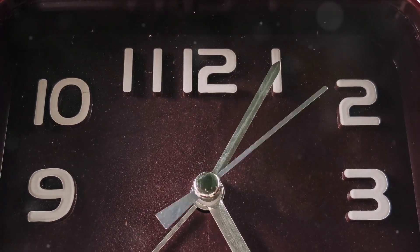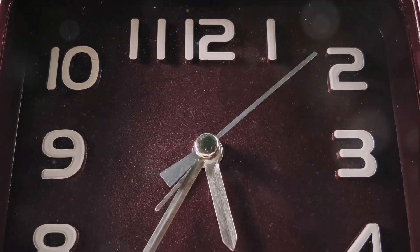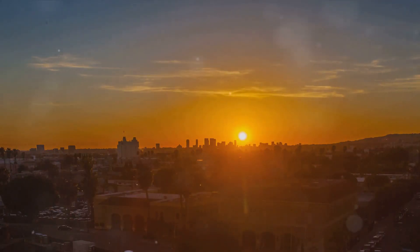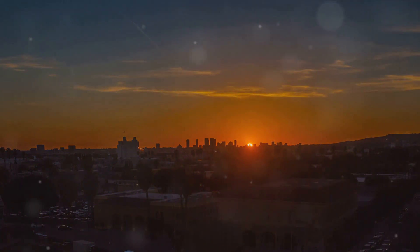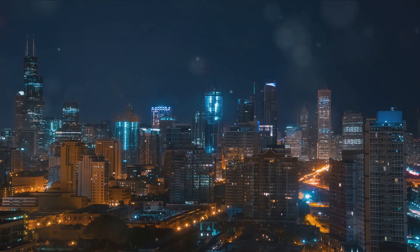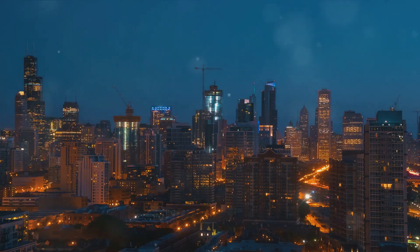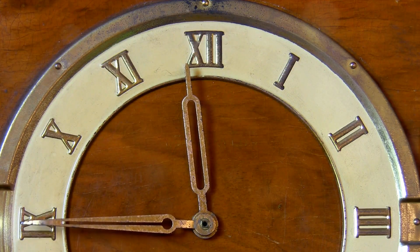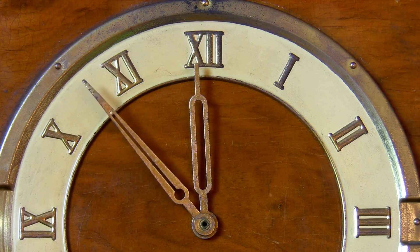By noon, the sun was at its zenith. Alan's hands pointed straight up to 12 and Dina flashed 12 p.m. They took a break, enjoying a leisurely lunch, all while time continued its relentless journey. As the afternoon turned into evening, Alan's hands pointed to 6 and Dina showed 6 p.m. They watched as the sky filled with hues of orange and purple, signaling the end of the day. Night fell, and the hands on Alan pointed to 9. Dina's display read 9 p.m. And finally, as the clock struck midnight, Alan's hands pointed straight up and Dina flashed 12 a.m. A new day was ready to unfold.